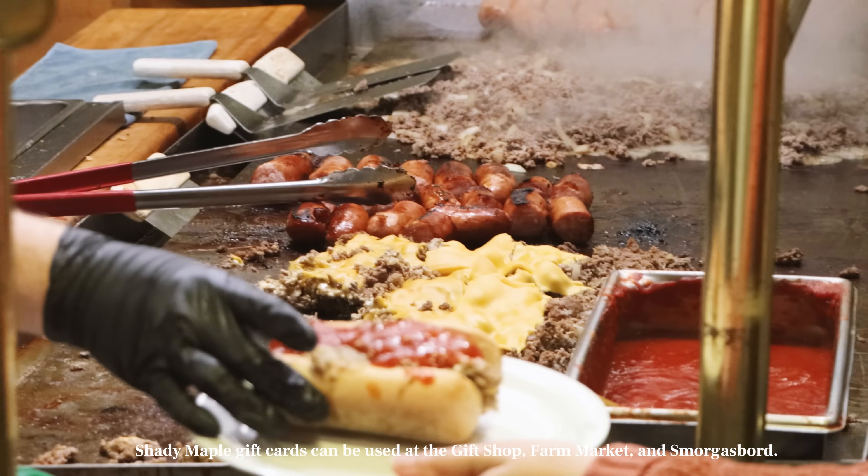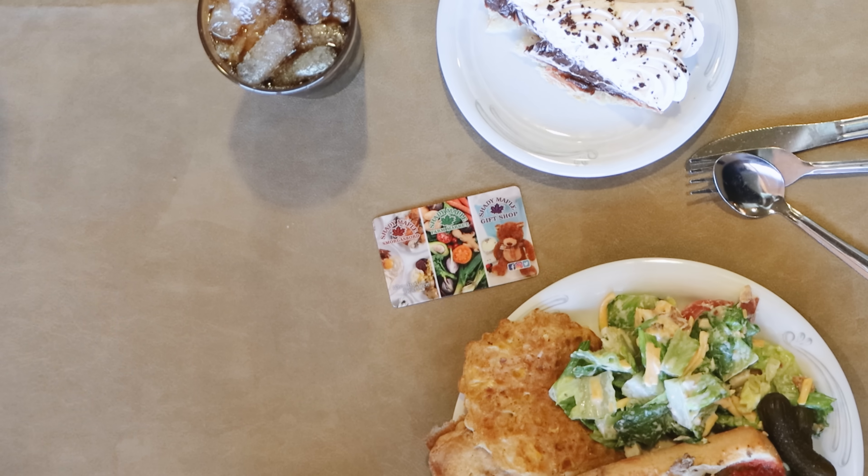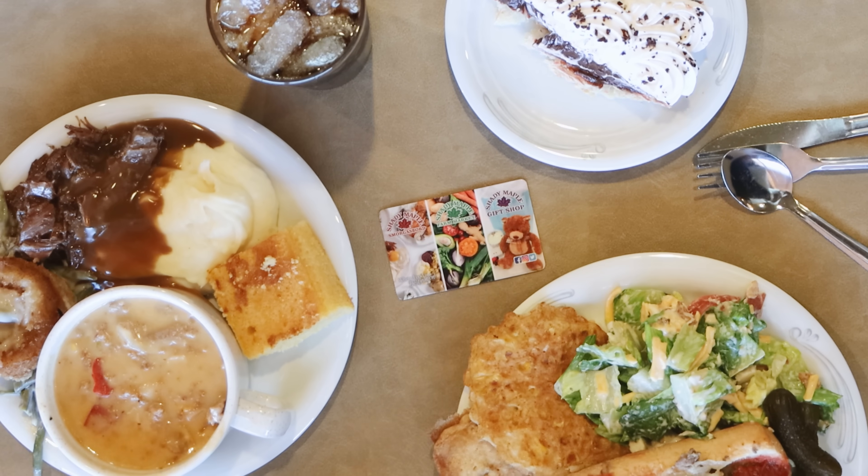Shady Maple gift cards can be used at the gift shop, farm market, and smorgasbord. Purchase online or in-store.